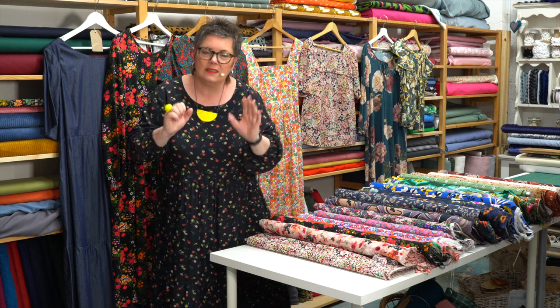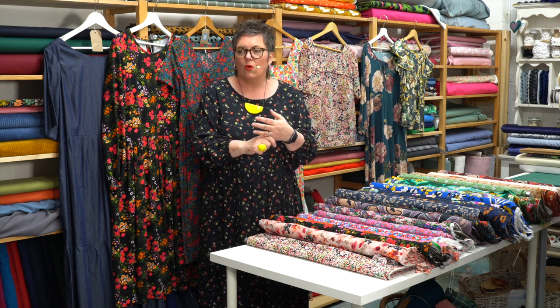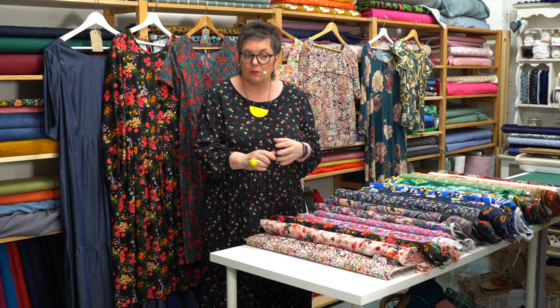Talking of upskilling, we're working on a series of workshops at the moment that are more like master classes. We've had the Zips one recently, we've got a Hems master class — or Skills Builder as we're calling it — coming up. And we've also got a Collars and Plackets one coming up too.